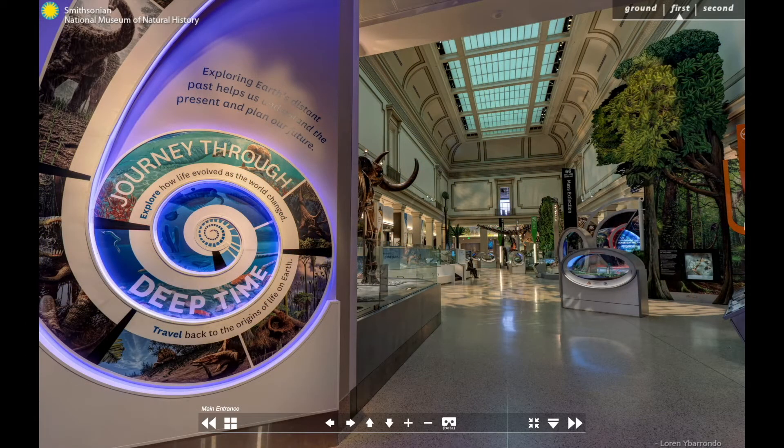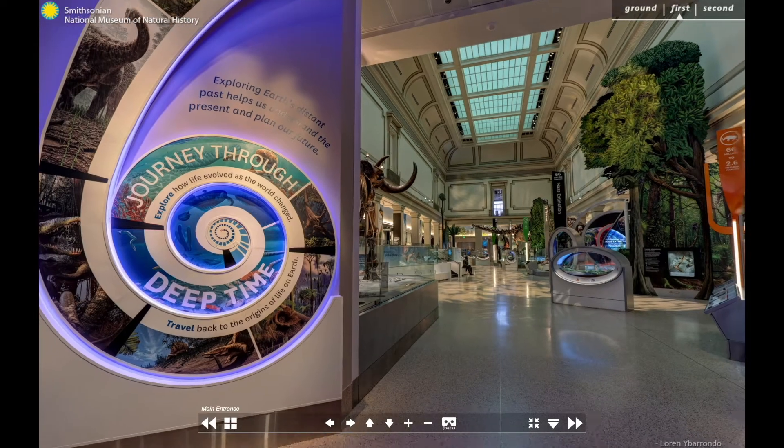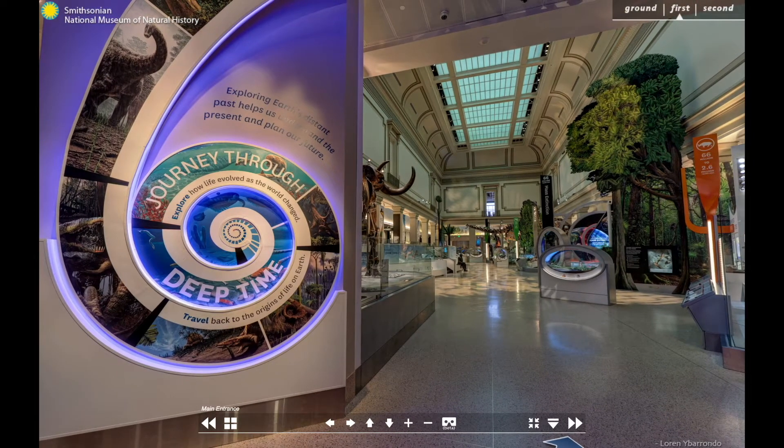Welcome to the David H. Koch Hall of Fossils, the Deep Time Exhibit. My name is Camila Souto, and I'm a Smithsonian Postdoctoral Fellow.